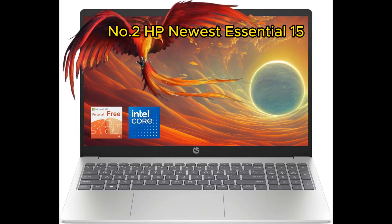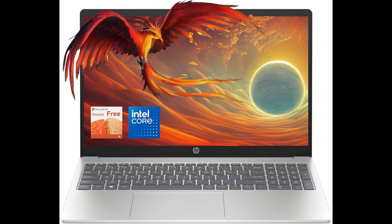Review of HP Newest Essential 15 Laptop — a balance of power and practicality: the HP Newest Essential 15 laptop stands out as a well-rounded device, combining robust performance, thoughtful features, and practical storage solutions. Tailored for productivity and everyday use, this laptop delivers a reliable computing experience that meets the demands of both work and leisure. Impressive performance: fueled by an Intel quad-core processor, this laptop ensures smooth multitasking and responsiveness. Whether you're handling documents, browsing the web, or enjoying multimedia content, the HP Essential 15 rises to the occasion with efficiency.